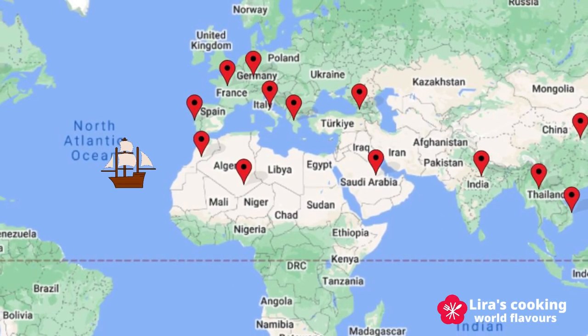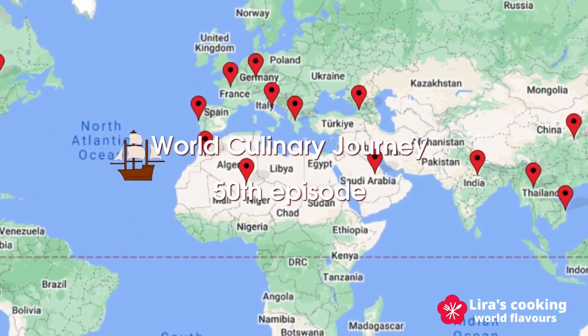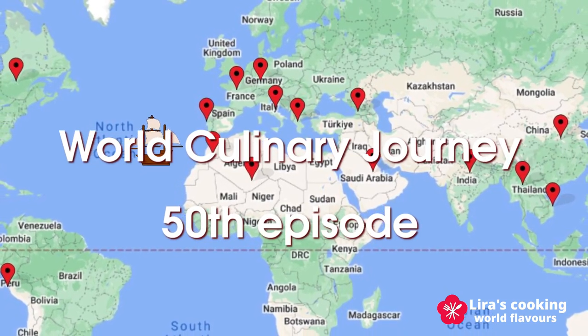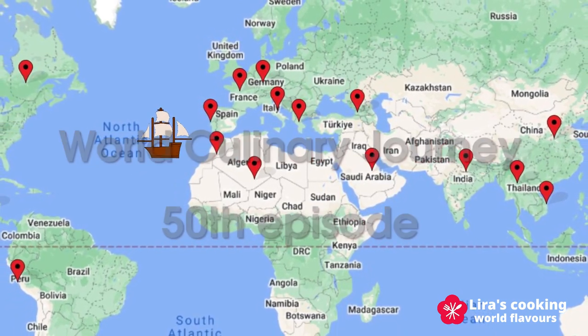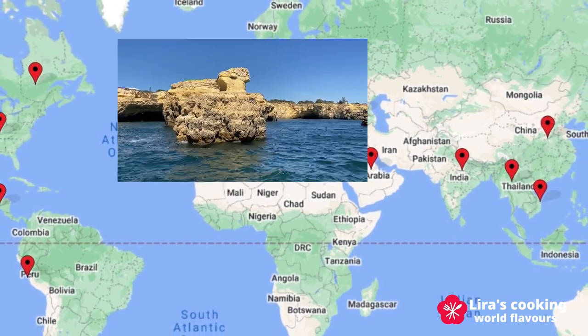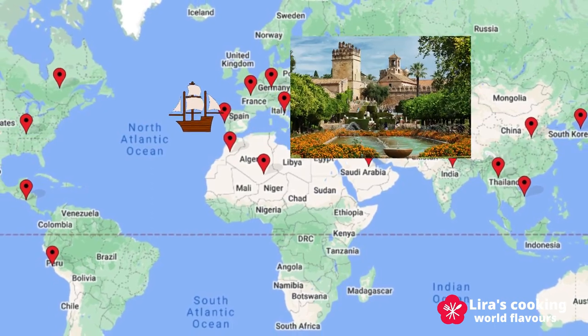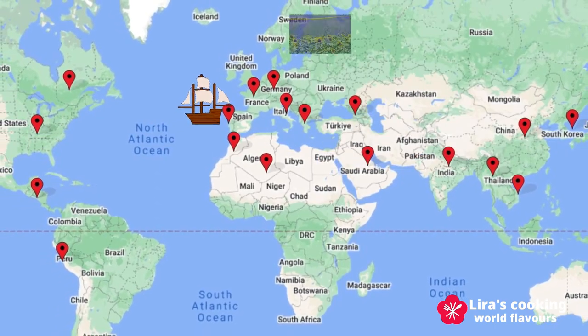Hello everyone, welcome to my channel. Today marks our 50th episode on our culinary journey around the world. I want to thank each and every one of you who has joined us on this adventure, sharing our passion for world culture, nature, and of course, the world's best food.